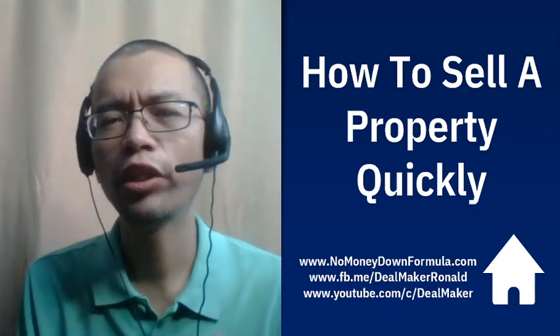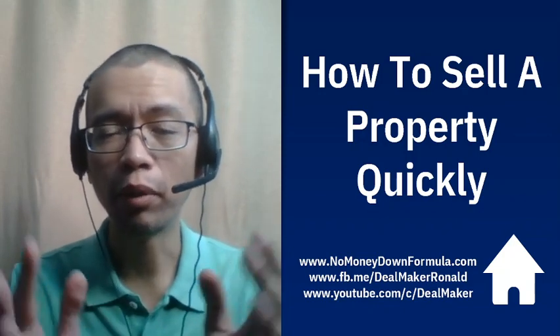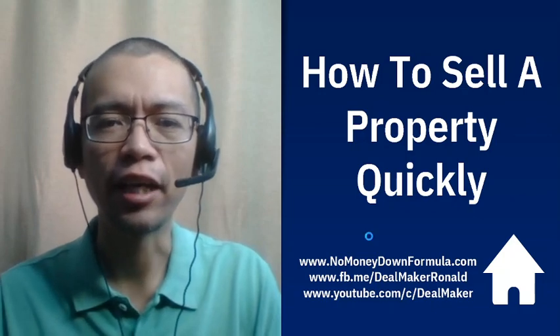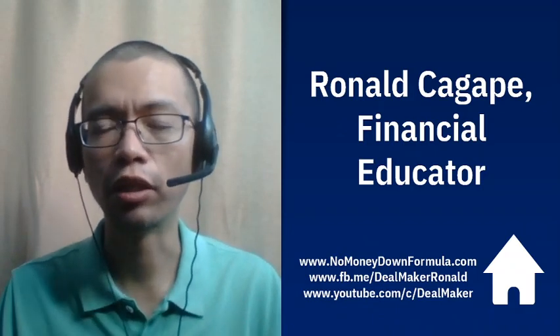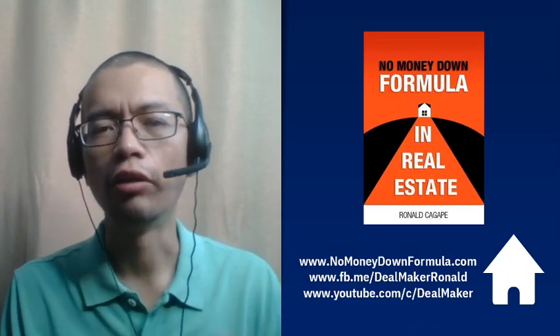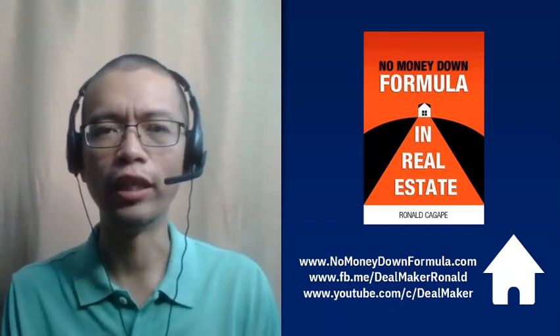Hello, Dealmakers. In this video, we're going to talk about how to sell a property quickly. Hi, I am Ronald Cagape. I'm a financial educator, an author and a speaker on real estate. I wrote the book No Money Down Formula in Real Estate — how to buy properties with little or no money down.